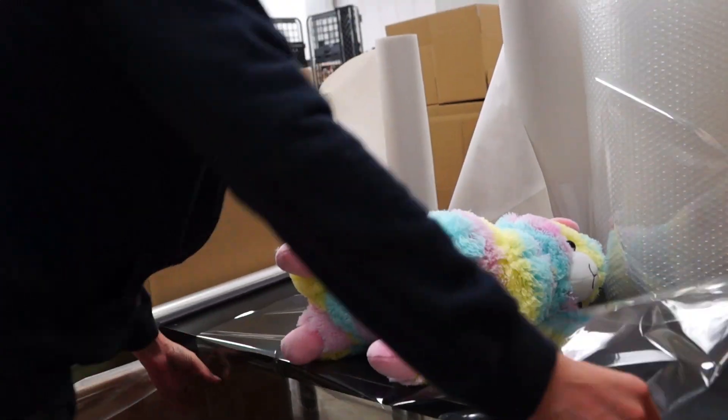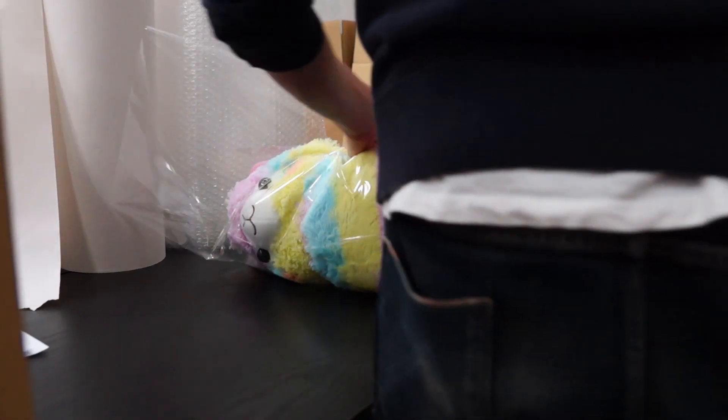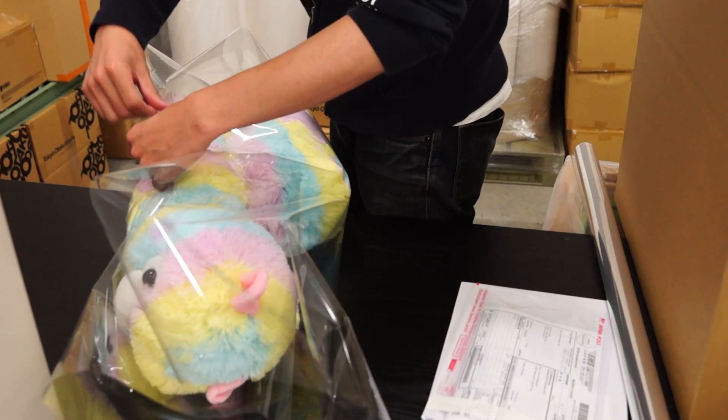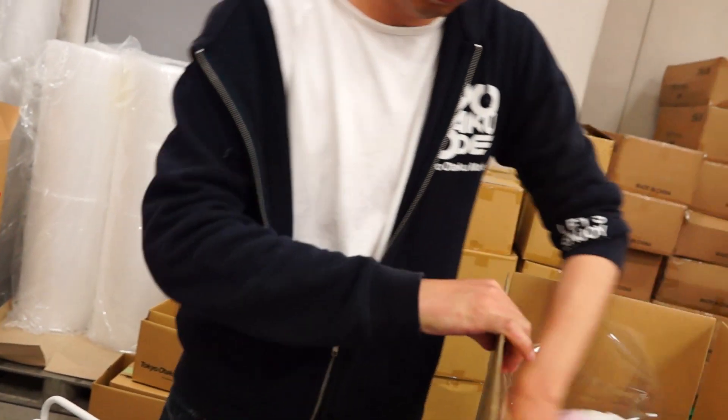At the packing station, each item is prepared and packaged individually by our shipping crew with great care, to ensure that they arrive to your homes quickly and safely.